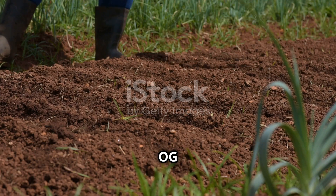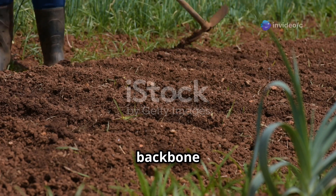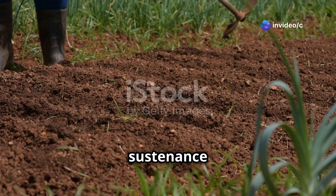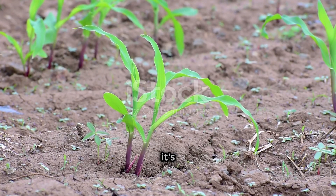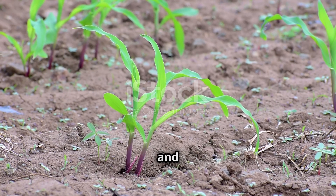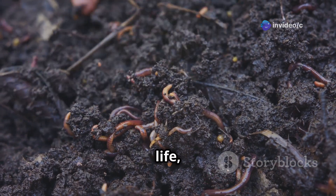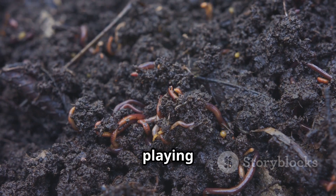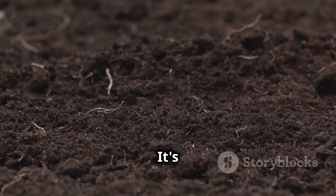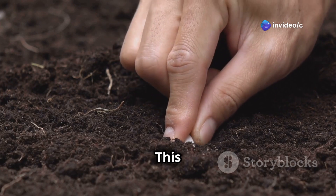Now let's talk about the OG of farming — good old-fashioned soil farming. This is the method that has been the backbone of agriculture for centuries, providing food and sustenance to civilizations throughout history. Soil farming is deeply rooted in tradition and has evolved over time to become more efficient and sustainable. Think of soil as an incredible living ecosystem, teeming with life from tiny microorganisms to larger insects, all playing a crucial role in plant health.